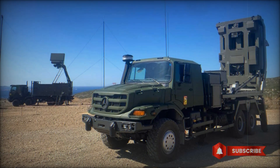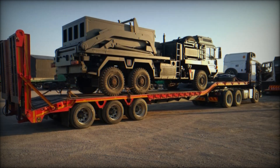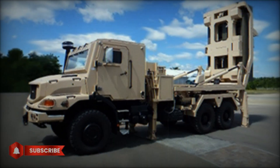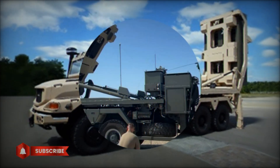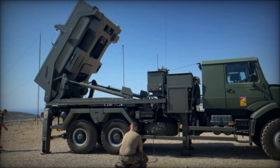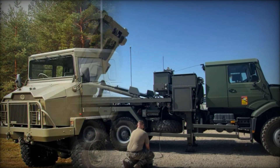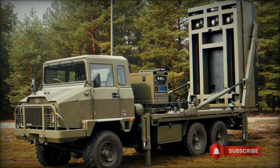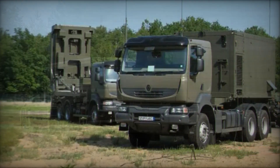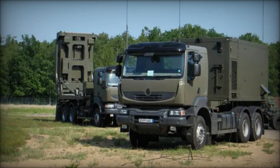Several countries already use the MICA VL missile, including France, Saudi Arabia, and Thailand. In 2013, Saudi Arabia purchased five MICA VL battery systems for its national guard to protect key sites from air attacks. In 2016, Thailand also bought one MICA VL battery with 50 missiles for its military. This confirms that the MICA VL system has proven its effectiveness and is in demand across various countries.